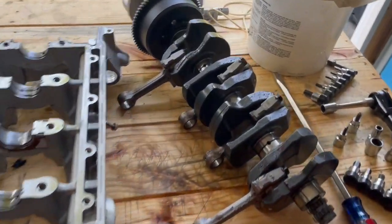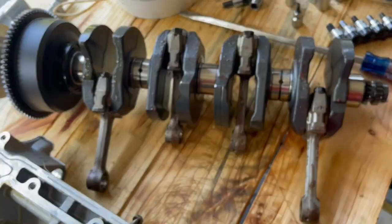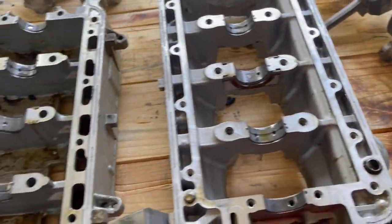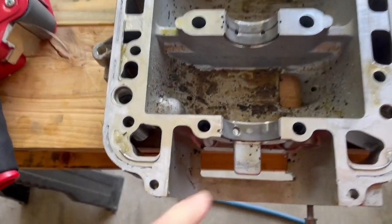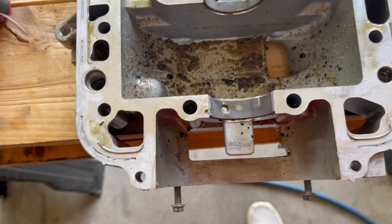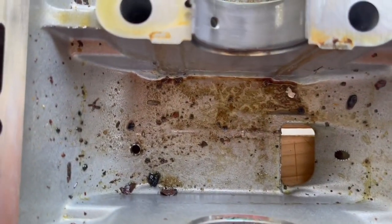We found that the crank is in good shape — the bearings and the rods are good, and we're going to go ahead and replace those while we've got it apart. The block itself is in good shape; the bearings aren't too badly worn down, just a little bit of sign of wear. But there's a lot of gunk and a couple of metal shavings in the bottom of the crank case.